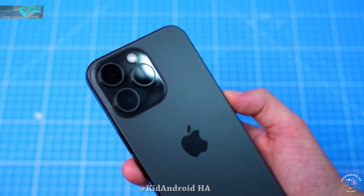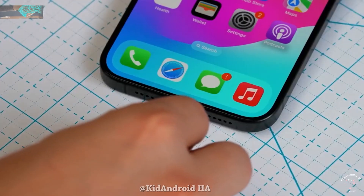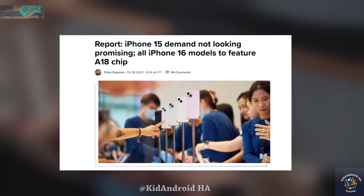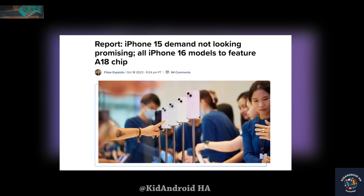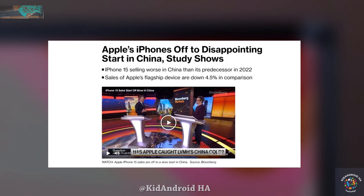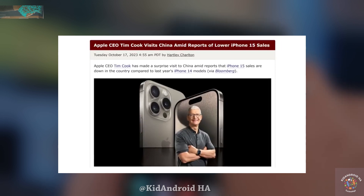Turning our attention to Apple's iPhone 15 lineup, there are reports that it is not selling as well as initially expected. Bloomberg and renowned Apple analyst Jeff P. report that demand for the iPhone 15 is lower compared to the iPhone 14 during the same period last year. The reasons for this sales slump are attributed to ongoing weaknesses in consumer demand and increased competition, particularly from Huawei and other local players in markets like China.